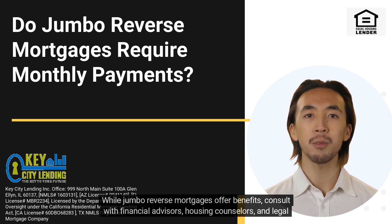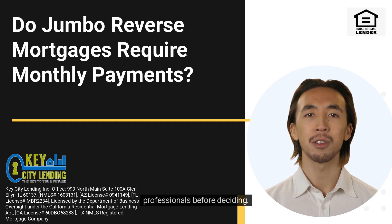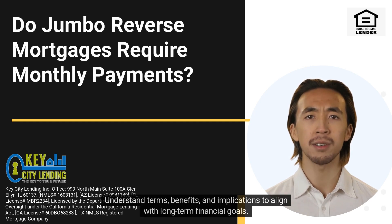While jumbo reverse mortgages offer benefits, consult with financial advisors, housing counselors, and legal professionals before deciding. Understand the terms, benefits, and implications to align with your long-term financial goals.